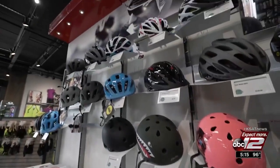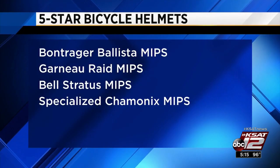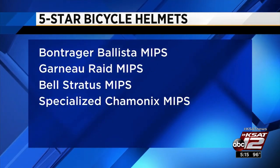Of the 30 helmets tested, 24 scored good or very good. These four received the highest five-star rating: Bontrager Ballista, Garneau Raid, Bell Stratus, and Specialized Chamonix. Important to note, all are equipped with MIPS.